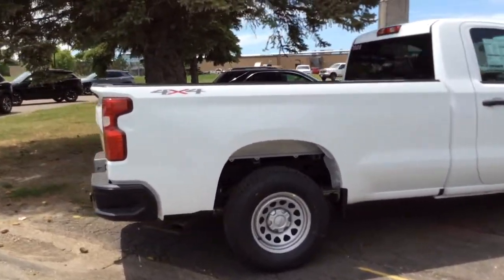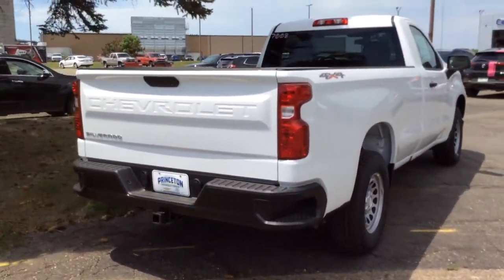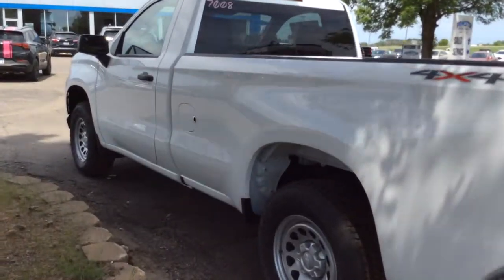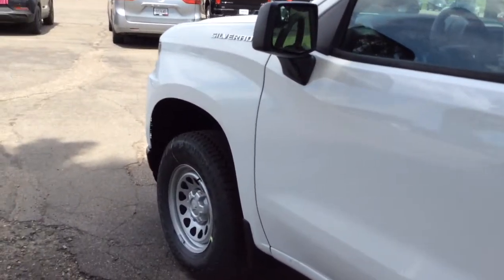Four-wheel drive, backup camera, Bluetooth connection, stability control, split bench seat, tow hooks, traction control, floor mats, daytime running lights, and adjustable steering wheel. Powerful versatility meets comfortable convenience in the Silverado 1500. Come in and drive it.